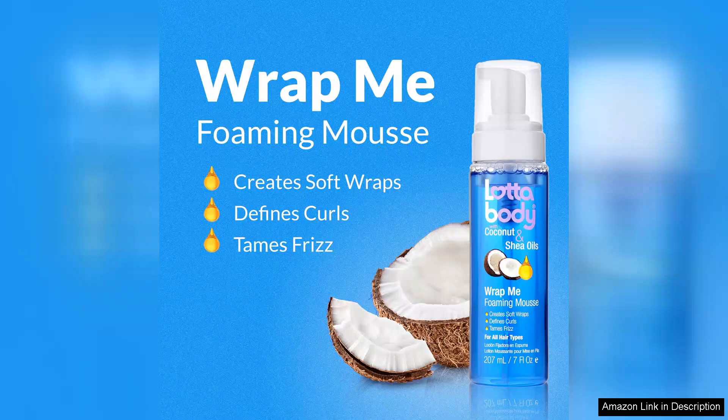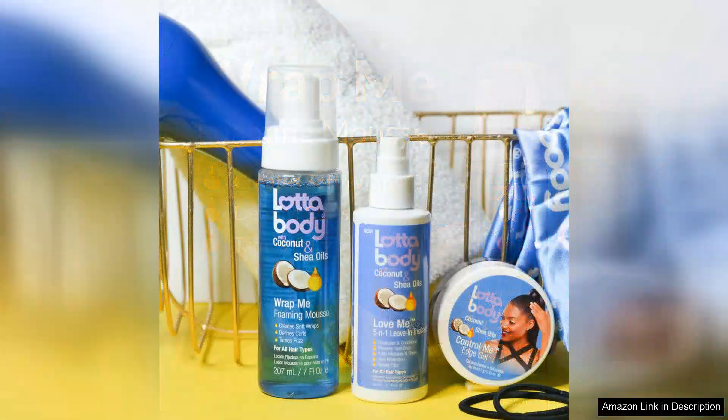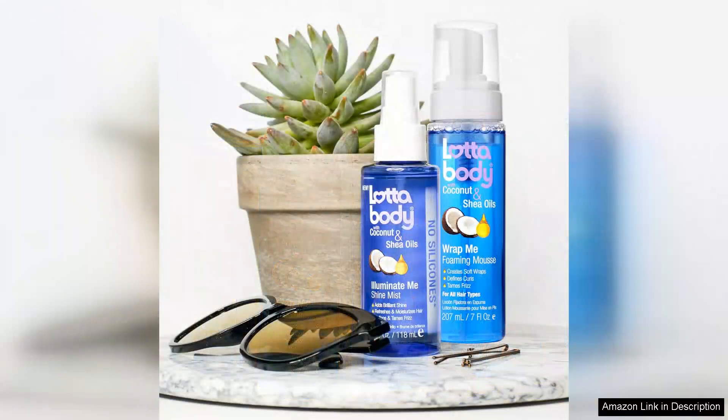Upon first use, I was impressed by the delightful tropical scent that instantly transported me to a sun-soaked beach. The mousse has a light, airy texture that dispenses easily and spreads smoothly through the hair. A little goes a long way — I found I could achieve great results with just a few pumps, allowing me to save product and get more use out of the bottle.